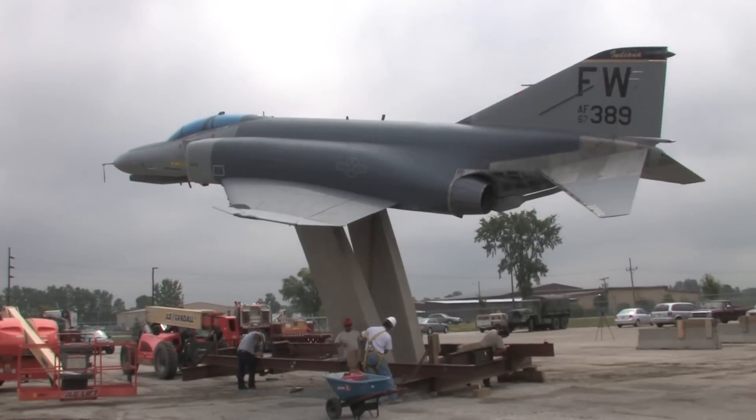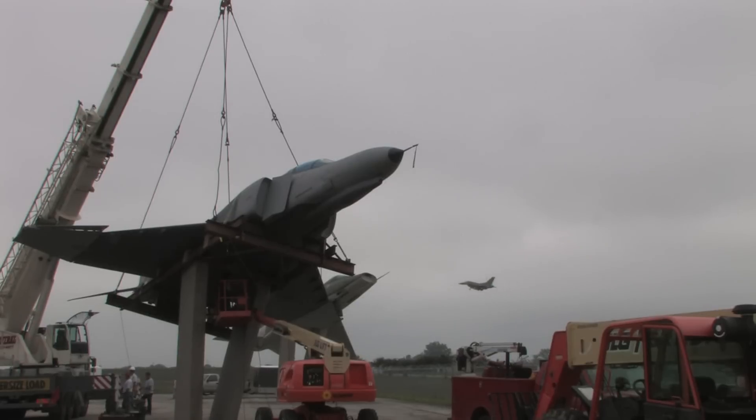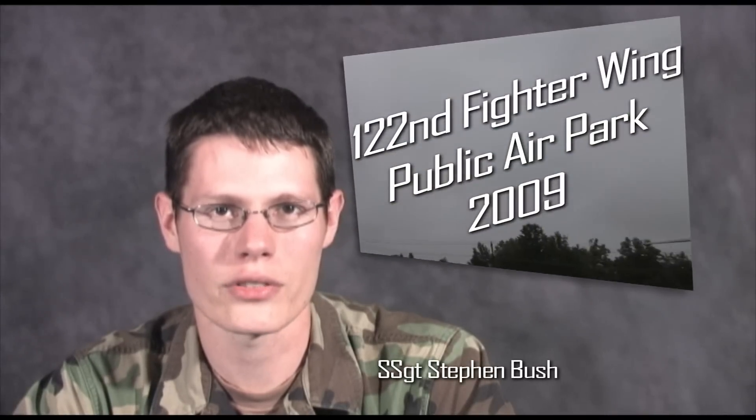The two planes were moved from different areas of the base to the future location of the civilian air park, with two more planes to follow this year. Reporting from the 122nd Fighter Wing Public Affairs Office, I'm Staff Sergeant Stephen Bush.